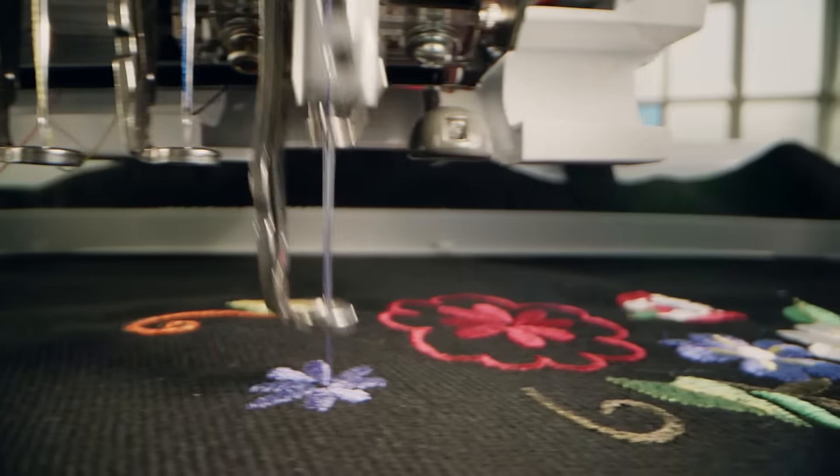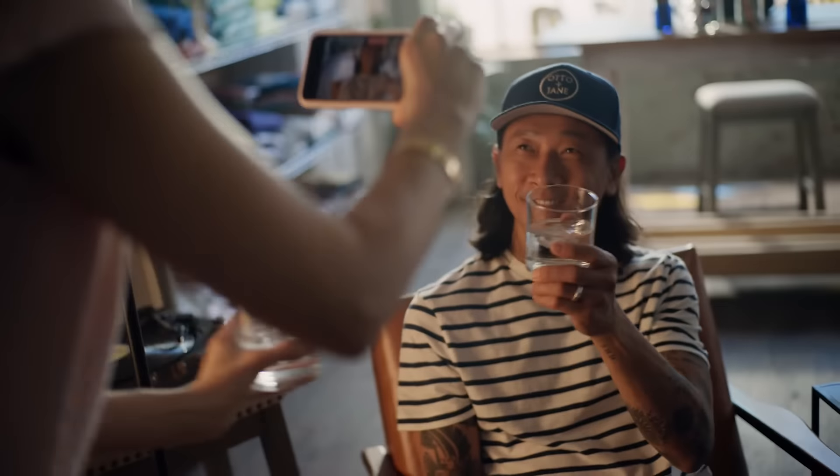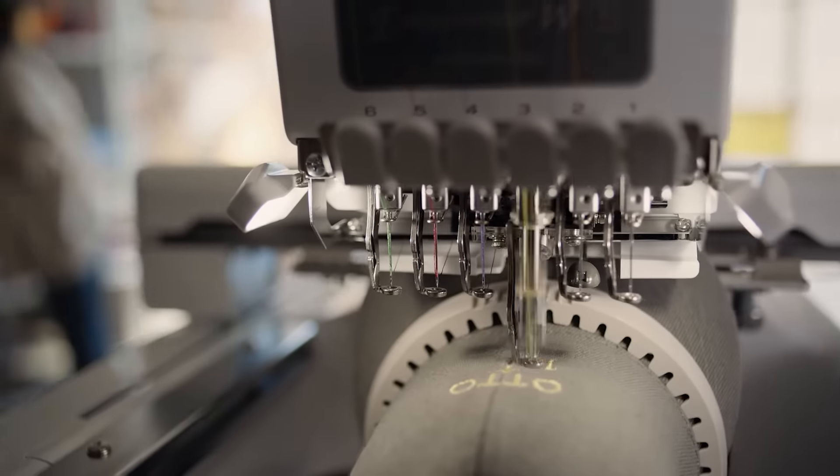The PR680W's industrial-level acceleration reaches up to 1,000 embroidery stitches per minute in just seven seconds. Wireless connectivity allows you to monitor production of your projects, transfer designs, and even network multiple machines.